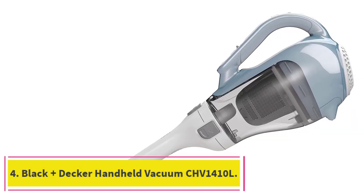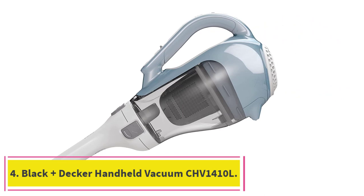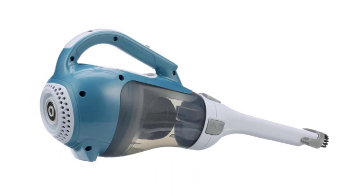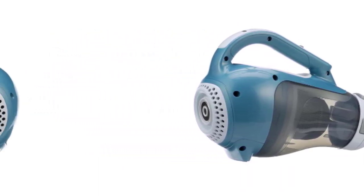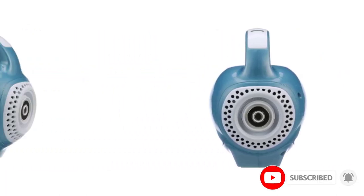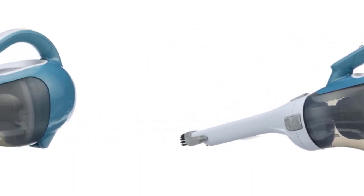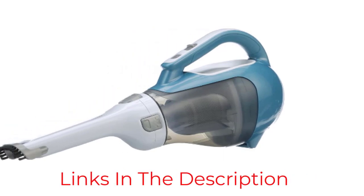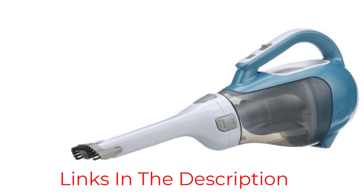Number 4: the Black+Decker Handheld Vacuum CHV1410L. This number one Amazon bestseller weighs just 2.6 pounds and has a crevice tool which pulls out to provide an extra-long reach to get into high spaces and under appliances. It also comes with a removable slim nozzle that can rotate 180 degrees to give you optimum control, and a 16-volt lithium-ion battery that the brand says can hold a charge for up to 18 months. Its one-way flap valve keeps debris securely inside the vacuum.